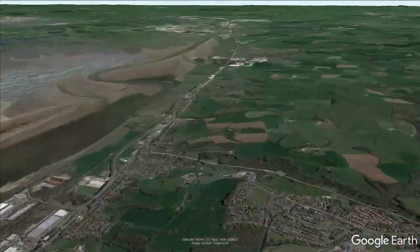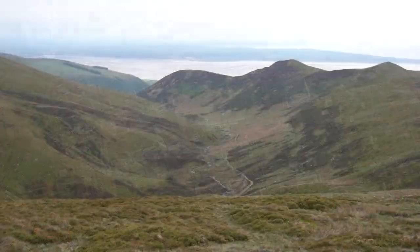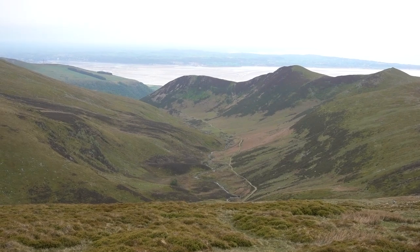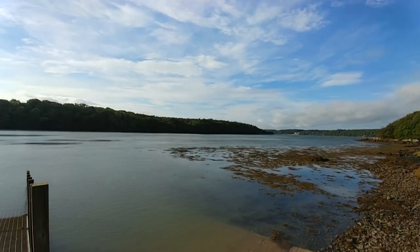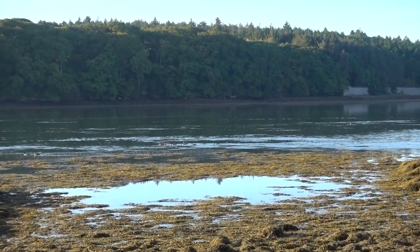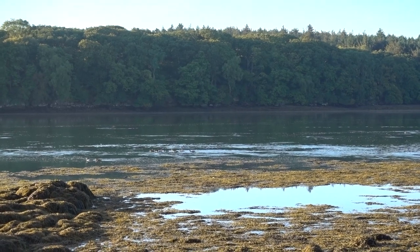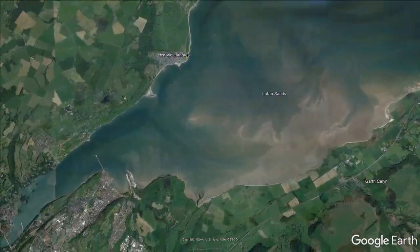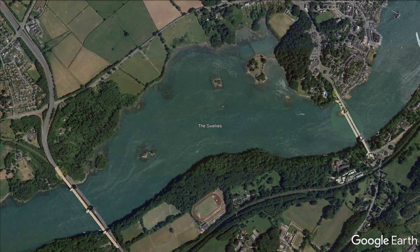The strait plays an important role in the history of Wales, not only because of this pathway, but because of the physical barrier it presents between Anglesey and the mainland. The main reason for this are the dangerous tides, which cause very strong currents to flow in both directions through the strait at different times. One of the most treacherous areas is located between the current two bridges, known as the Swellies.